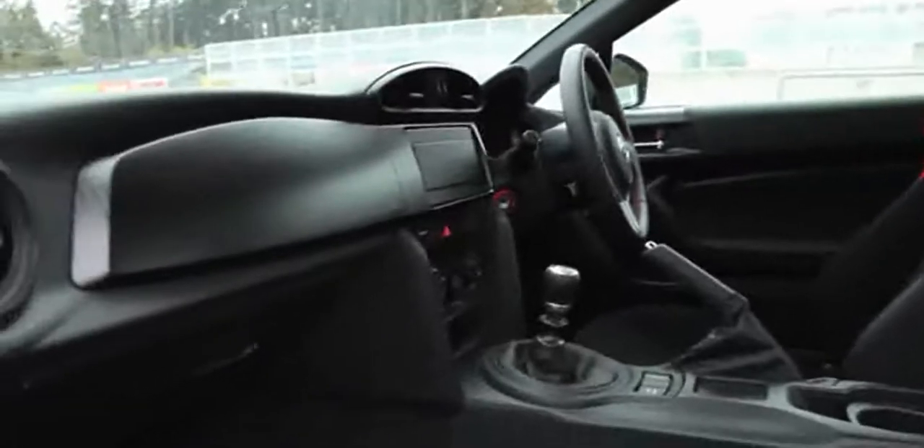The interior also isn't all that great. The fit and finish is used — it could really use a shot of style in here. It looks really dated.